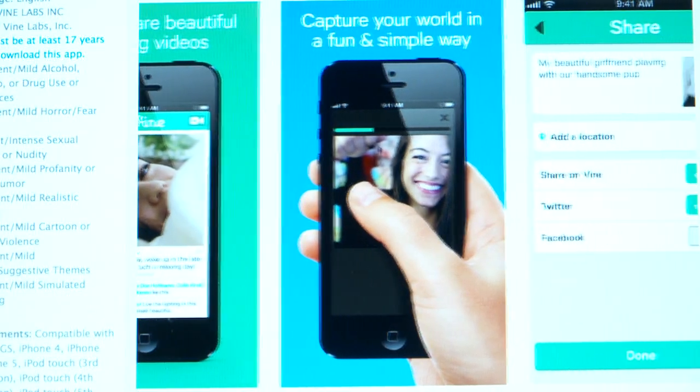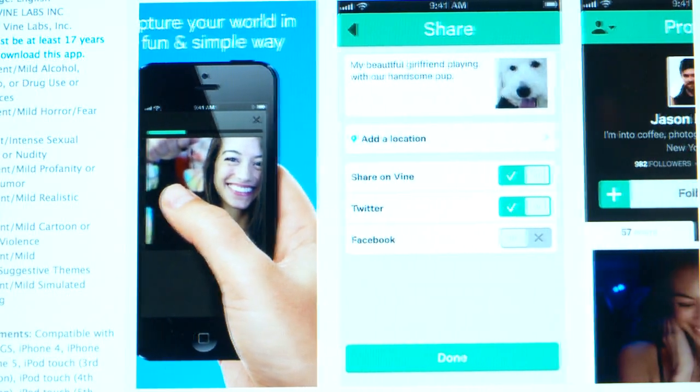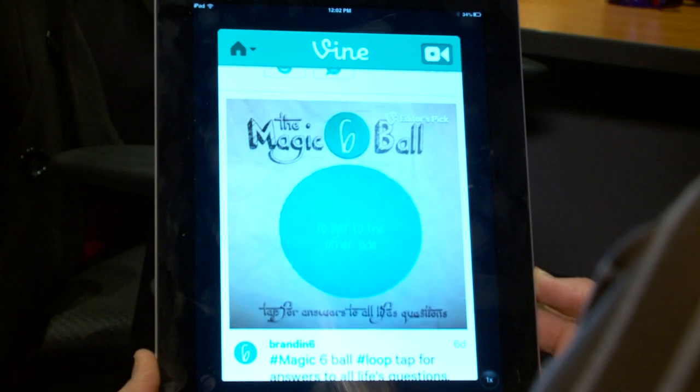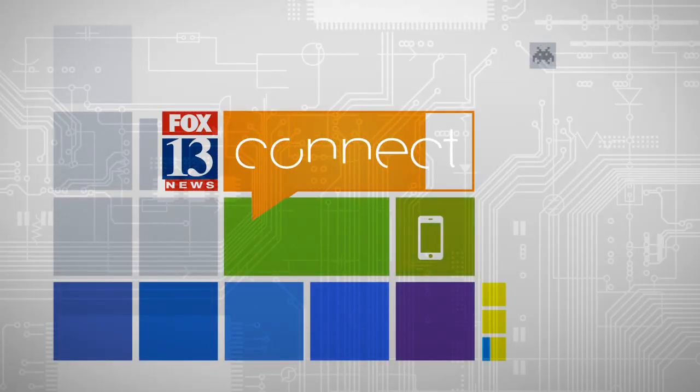As of right now, the app is only available on the iPhone, but market experts predict it will soon be coming to the iPad and also Android devices. So download it, play around with it and let us know what you think on our Facebook page. From the Fox 13 studio, I'm Alison Krogan connecting with you 24-7.